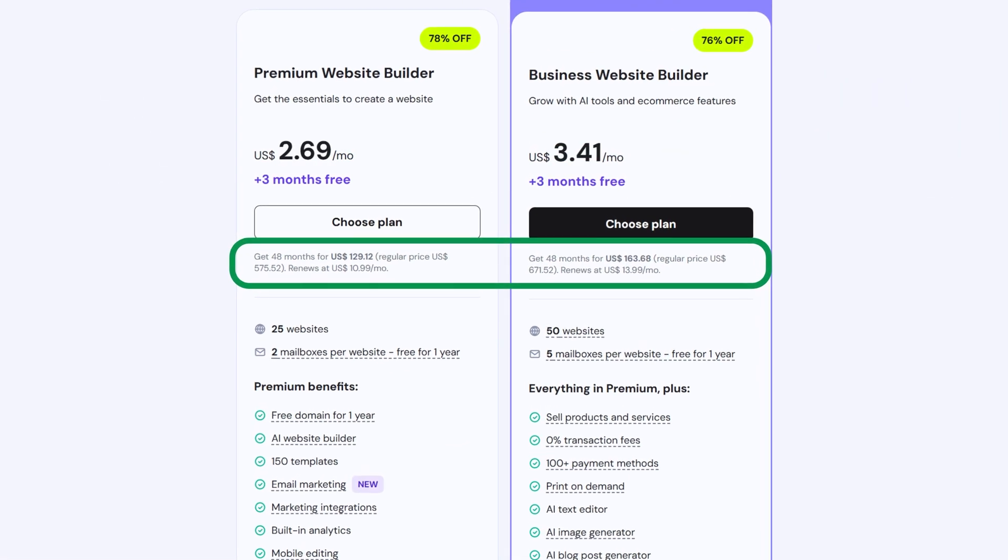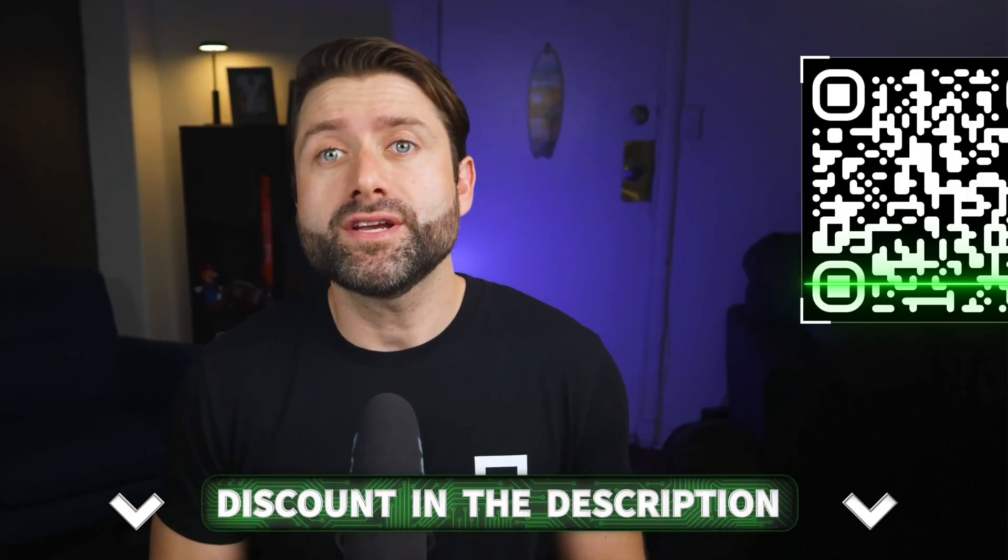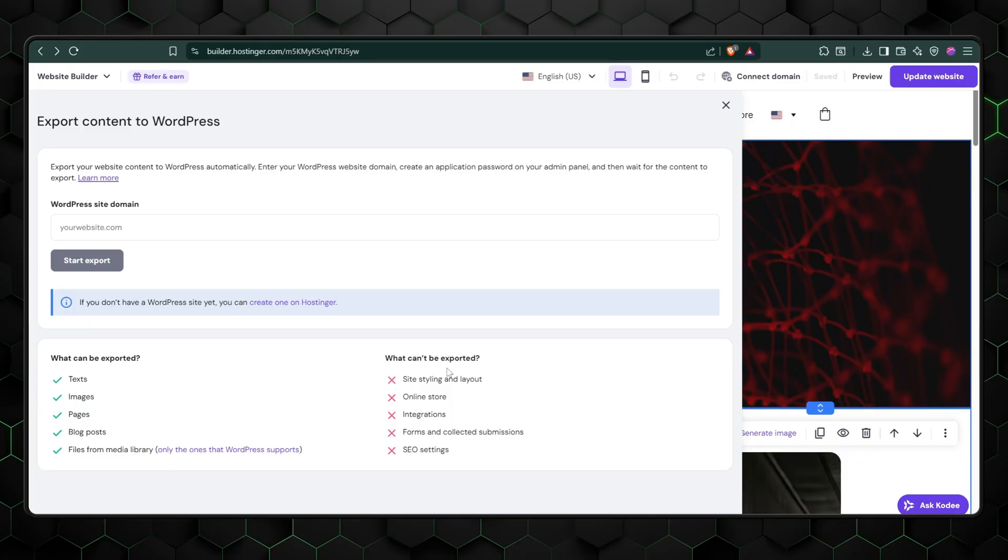Now, for the part that might sting a bit — renewal prices go up. After your initial term, the cost jumps from about $3 to around $11 a month. Even so, it's still cheaper than most competitors, and you can lock in up to four years at the discounted rate. Plus, get three months free when you use my discount link below or scan the QR code on screen. Another big plus: Hostinger lets you export your site to WordPress if you ever decide to leave. Most website builders lock you in permanently, but Hostinger actually gives you an exit strategy. They're confident enough in their platform to know that you'll likely stay — and honestly, with pricing this good, I'll probably never leave.